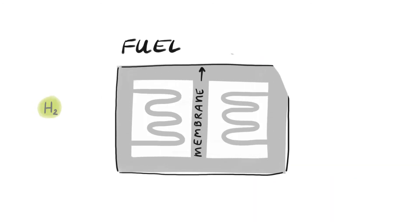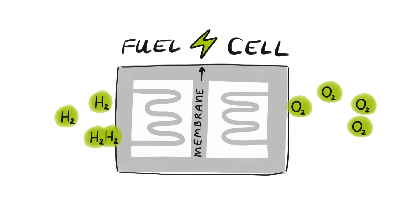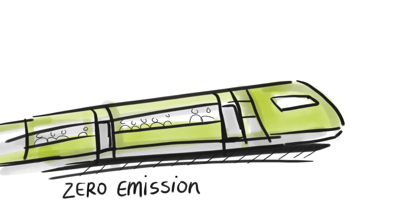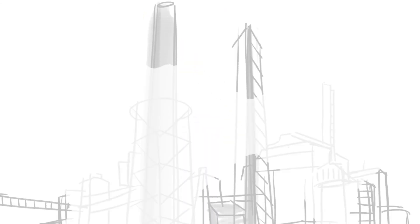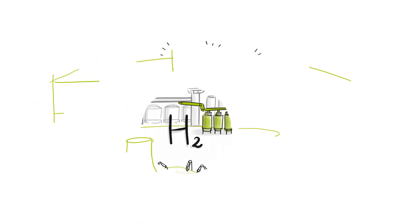Simply put, when this gas reacts with oxygen, it produces two things: electricity and water. So hydrogen is a zero-emission fuel that will propel cars, trucks, trains and even planes and rockets. It is very important for many industries, too.